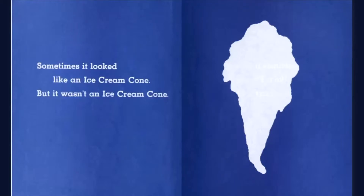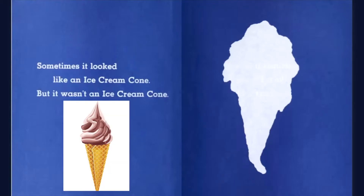Sometimes it looked like an ice cream cone, but it wasn't an ice cream cone. What's your favorite flavor of ice cream? I like strawberry.